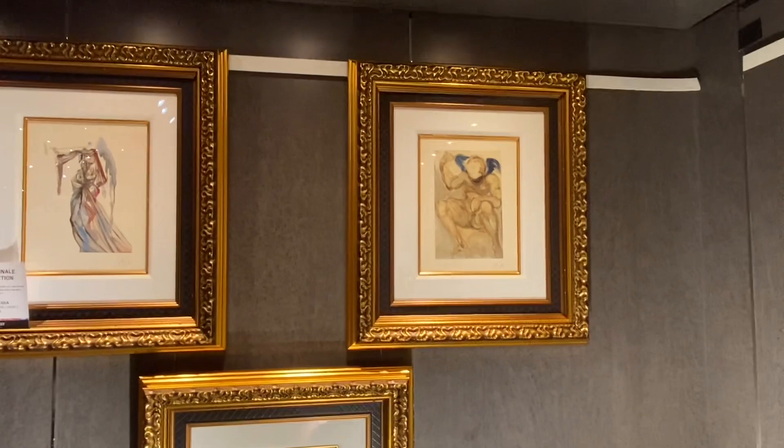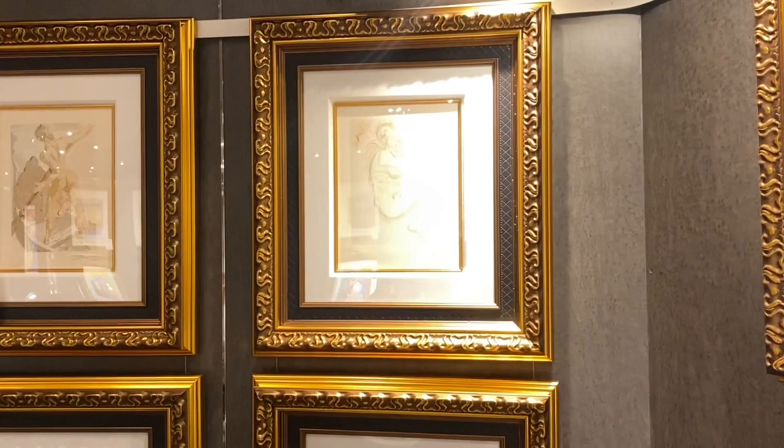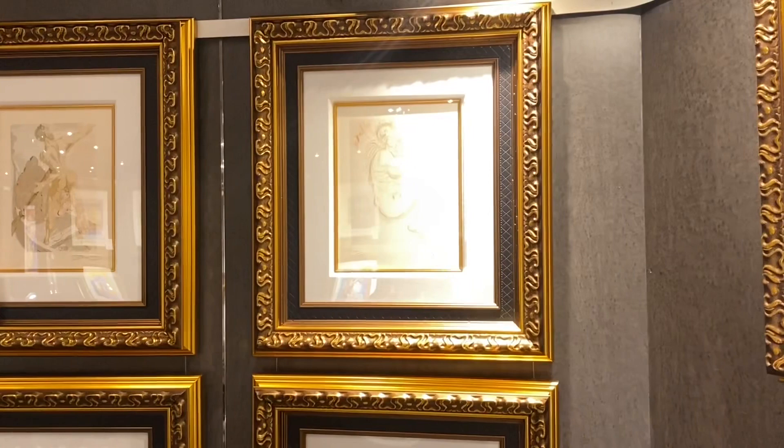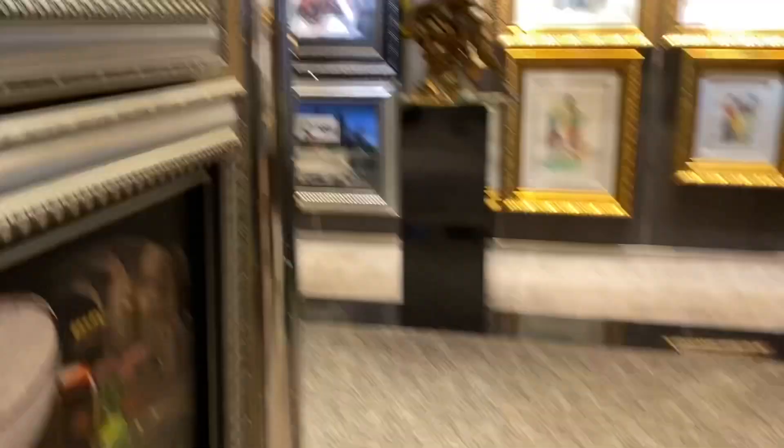And that is pretty much it — that concludes the New Amsterdam art gallery tour. If you thought this video was helpful, please subscribe and leave any questions or comments below. Not all of the Holland America cruise ships have an art gallery, so it's really nice that this still exists on the New Amsterdam ship. Here are some more wide views of the art gallery for you to see the big picture.